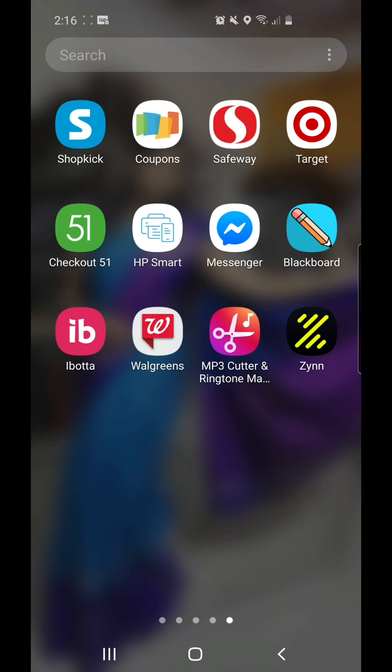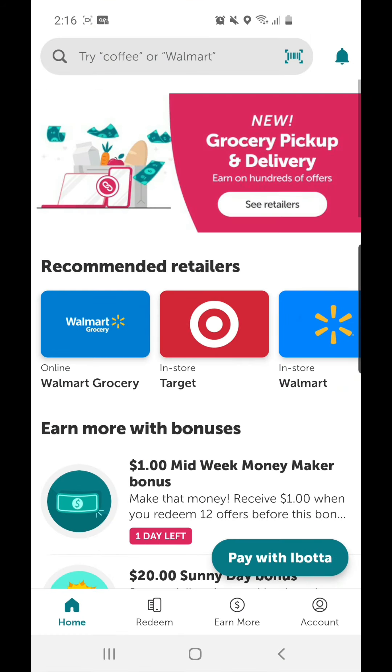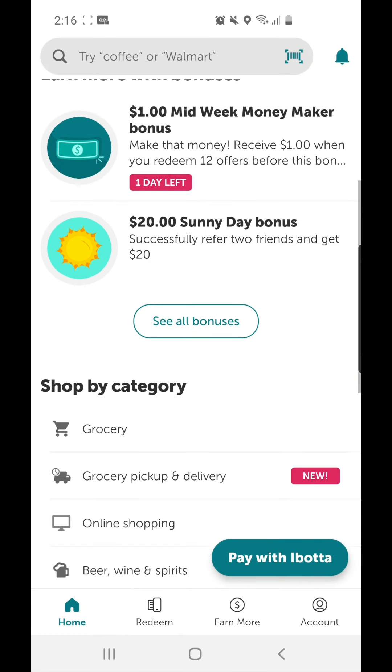You should have an app called Ibotta, which is a cashback app that gives you a rebate for shopping groceries. For that, you need to go to the Play Store and type in Ibotta. Use my referral code — you can see it here on the Ibotta app.